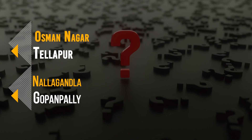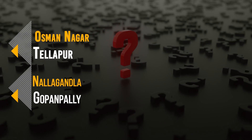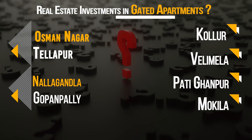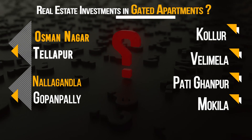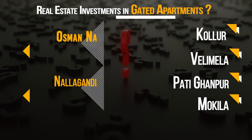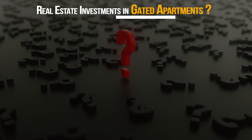Between Usman Nagar, Thalapur, Nalagandla, Kolur, Mokila and Velimala — which are the best locations for real estate investment in gated apartments? This is a trending question among the investor community. Before answering this question, we need to understand a few statistics.